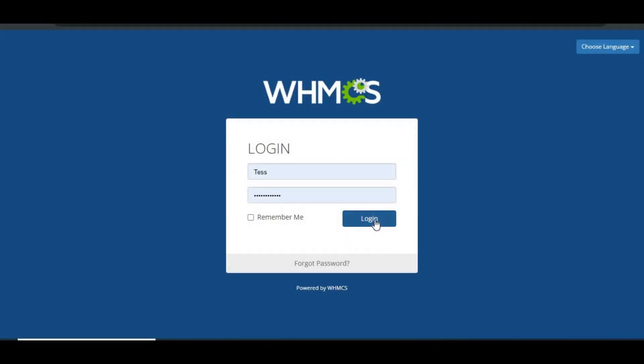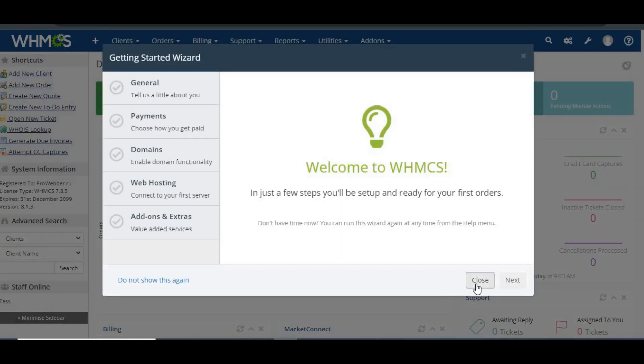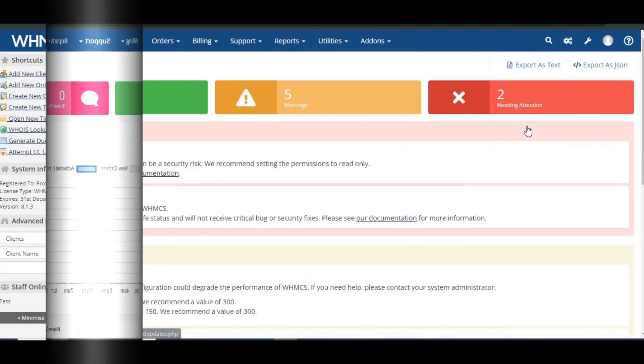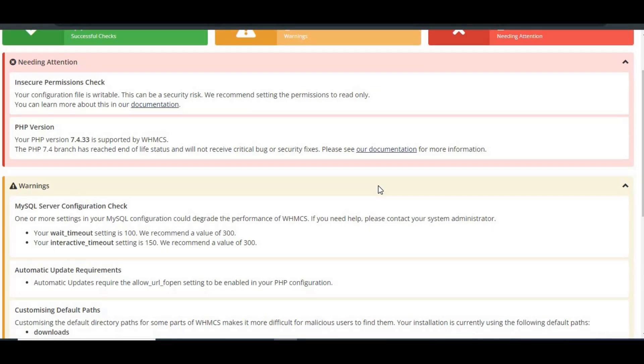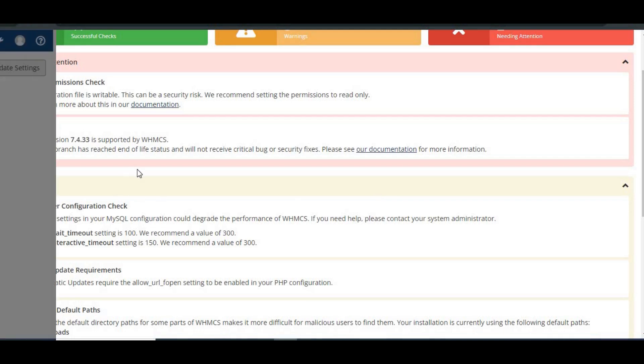Verifying the upgrade: after the update completes, it's important to ensure everything is working properly. Test key features such as logging in, viewing products, submitting tickets, and placing new orders. Monitor the system health alerts and configuration — System Health — for the next 24 hours to catch any potential issues.